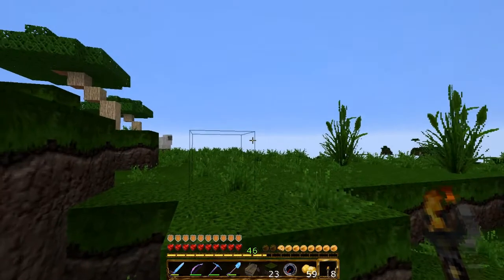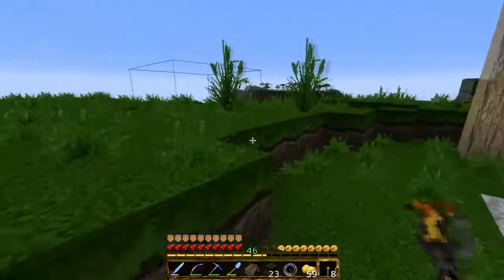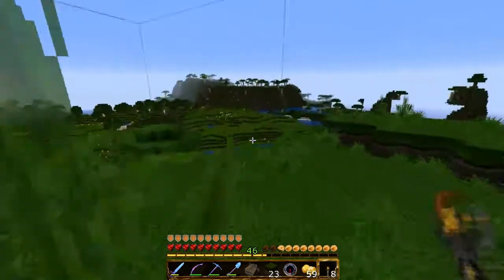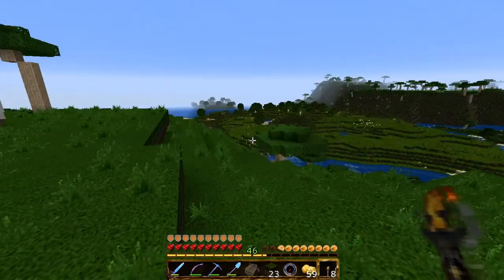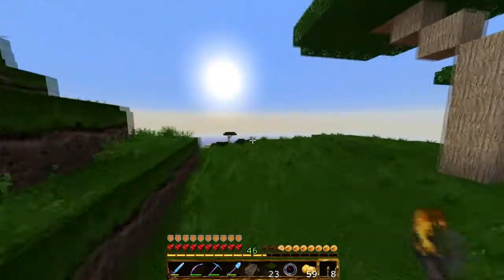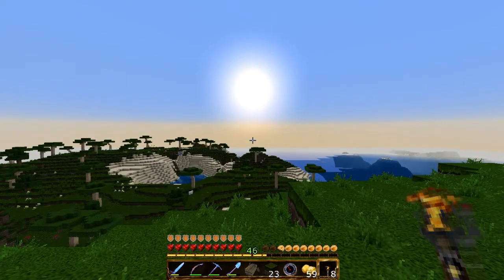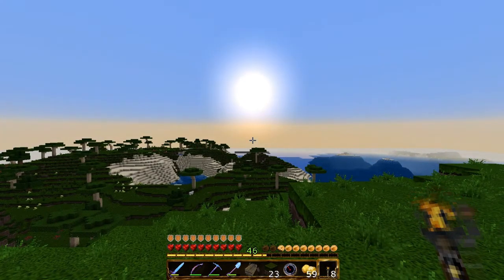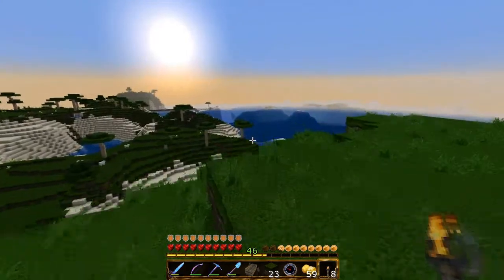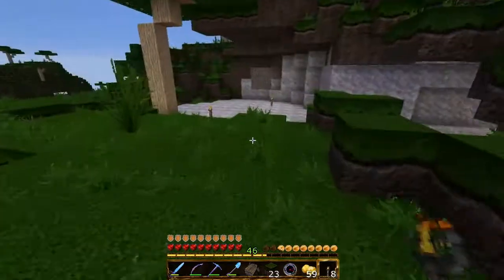Guten Morgen, hier ist er wieder, euer Dutchman. Nicht allzu spät nach dem Ende der letzten Aufnahme bin ich einfach von Birkenstedt ein bisschen Richtung Osten aufgebrochen. Birkenstedt liegt also in die Richtung, glaube ich. Und ja, habe gleich zwei sehr interessante Sachen entdeckt.